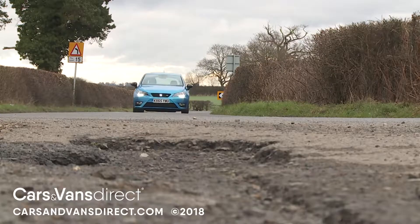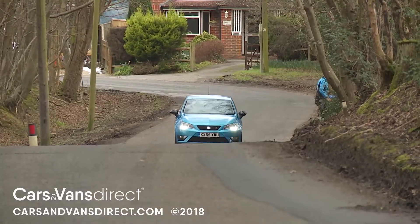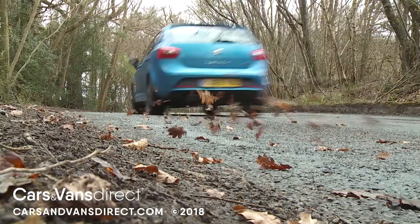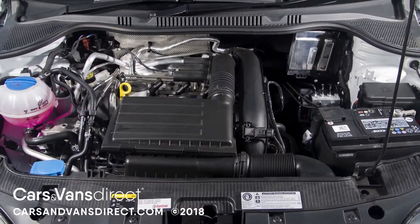These contribute to a much improved standard of ride quality that previous owners will appreciate. The other key change with this updated Mark IV model lineup is the inclusion of the Volkswagen Group's most up-to-date small petrol power plant, a one-litre three-cylinder unit being offered here by SEAT in all three of its forms.